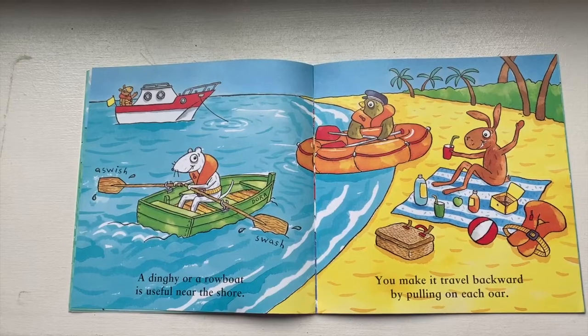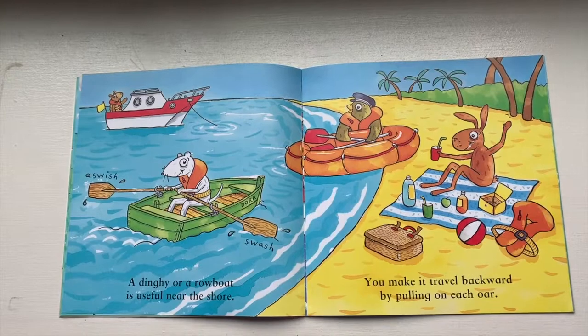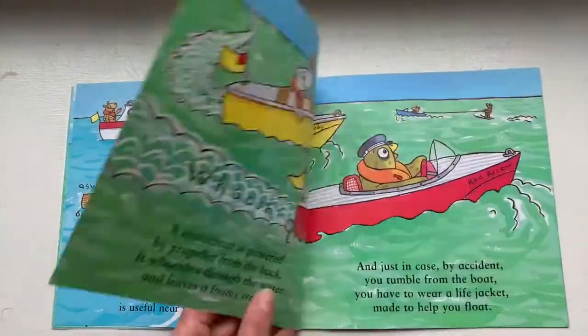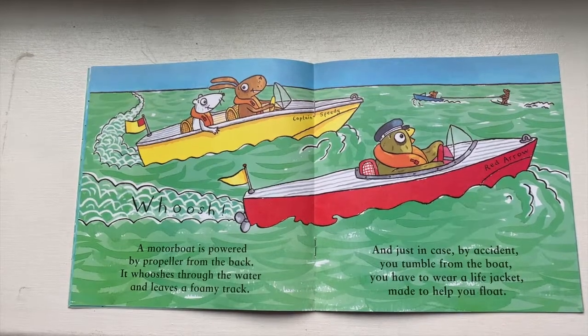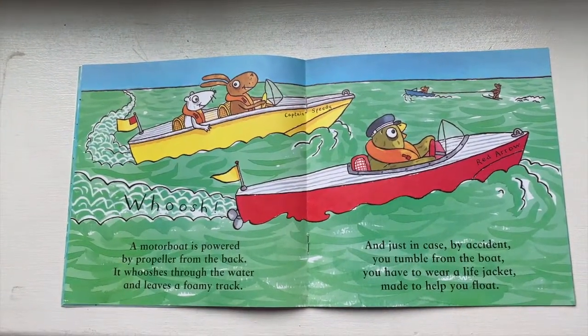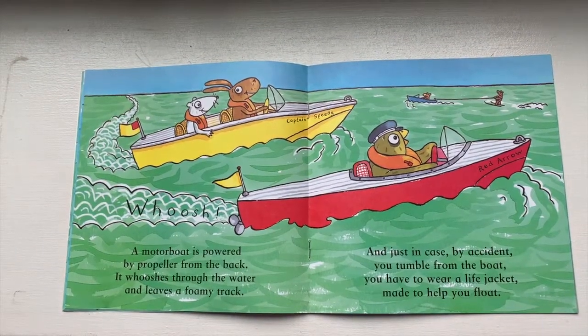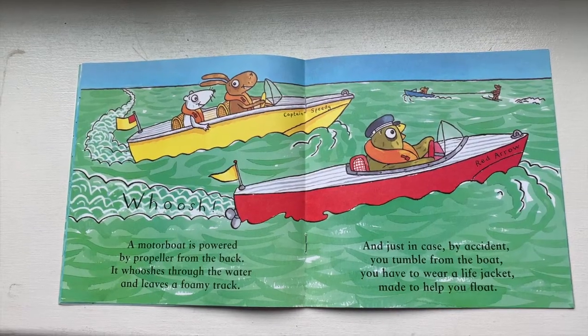A dinghy or a rowboat is useful near the shore. You make it travel backward by pulling on each oar. A motorboat is powered by propeller from the back. It whooshes through the water and leaves a foamy track. And just in case by accident you tumble from the boat, you have to wear a life jacket made to help you float.